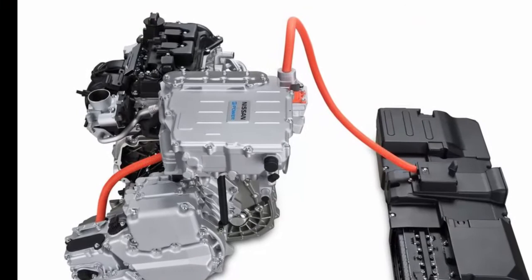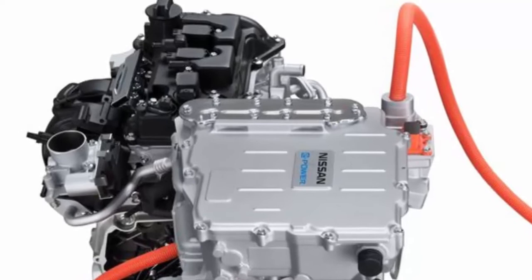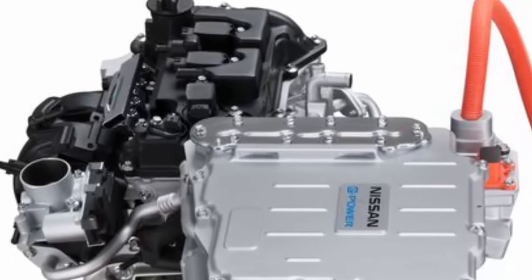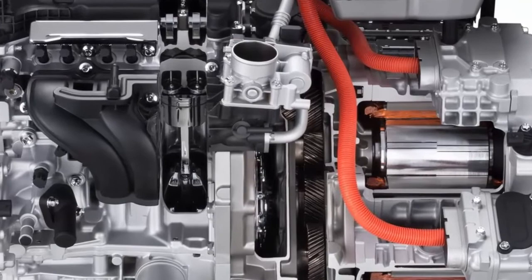Nissan first launched e-power in its home market back in 2016. The 2017 Note is the first full year of e-power and has seen a take rate of 65%, according to Nissan. Owners are appreciating its quick acceleration just as much as the fuel economy, leaving the Note as a more high-end offering than it has been historically. The e-power system is basically a range extender — an electric motor constantly propels the axle, while the onboard gas engine is there simply to charge the battery. Think of e-power as Nissan's version of the Chevrolet Volt's powertrain technology, with minor variances.